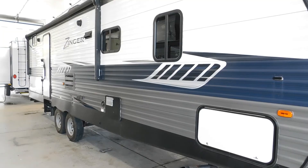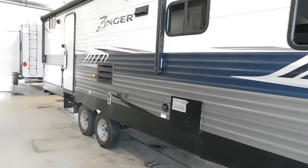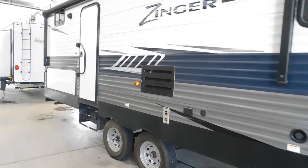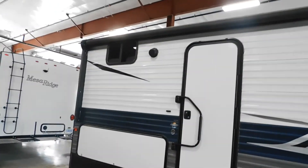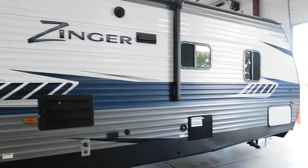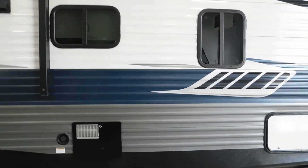That about wraps up the unit, thanks for watching! Quick reminder: before you spend all day waxing this unit, this is a 2018 model, so we still do have the paint protection available. You can also get the internal protection for all your fabric and cloth products. And make sure while you're at it, you look at that extended warranty for all your appliances. Thanks for watching!